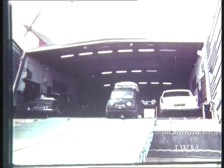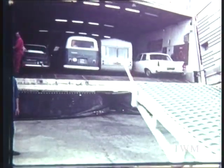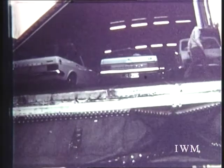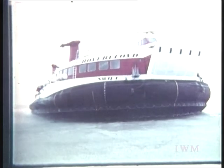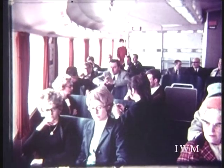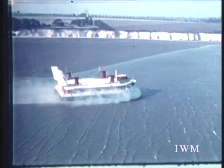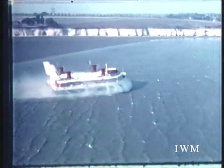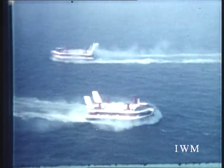The largest hovercraft of all, the SRN-4, is in regular service ferrying passengers and vehicles across the English Channel. Doors at bow and stern make loading simple and are capable of accepting heavy coaches and lorries. Powered by four Proteus engines, variable-pitch propellers on swivelling pylons provide very precise control and manoeuvrability. The SRN-4 is capable of operating in three-and-a-half-metre waves and wind speeds of up to 35 knots. Studies have shown that four of these craft could lift a mechanised battalion across the Channel in 35 minutes.